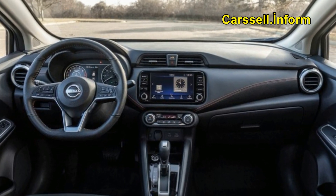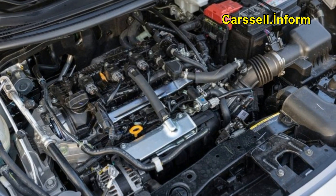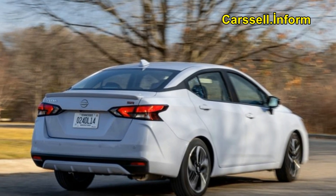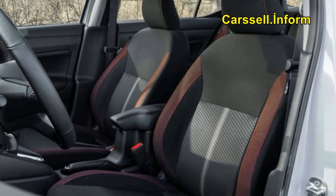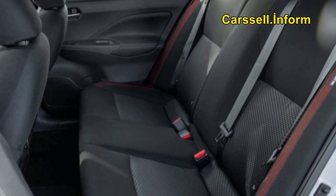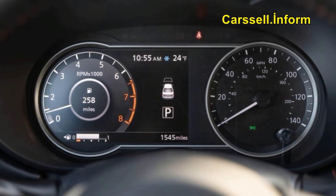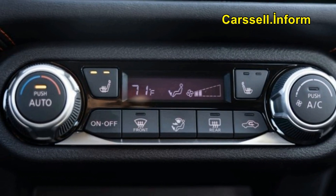Beneath its compact hood, a 122-horsepower four-cylinder engine operates, delivering predictable but efficient performance. The Versa's commendable fuel economy, class-leading in its segment, proves advantageous for those mindful of their fuel expenses. Inside, the cabin defies the stereotype of entry-level models, boasting quality materials and sufficient room for four adults, fostering a friendly atmosphere.